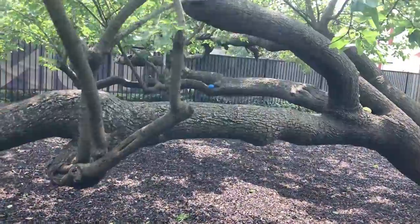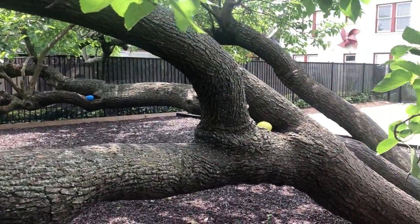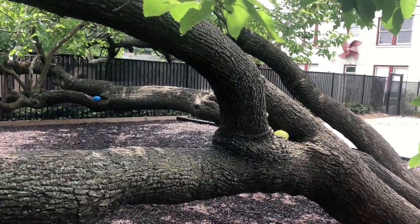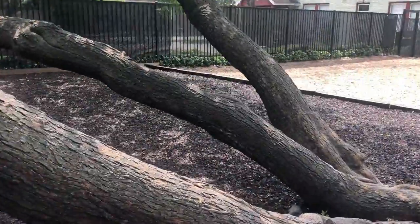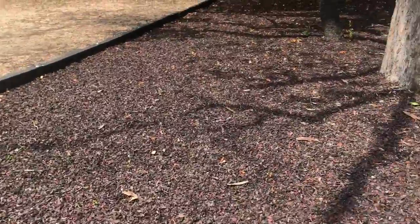Here we have our faithful tree that holds everybody. I have seen you guys reading in this tree, laying on this tree, jumping on this tree, just generally having fun in the sun on this tree. And this tree has been so great to us over the years. Thanks, tree.